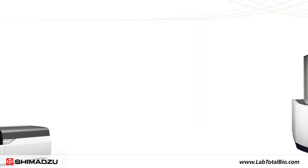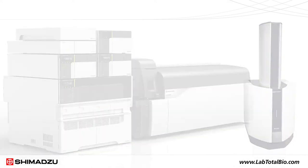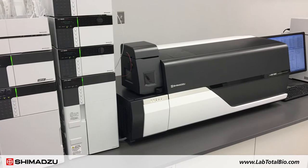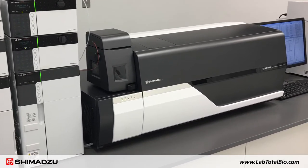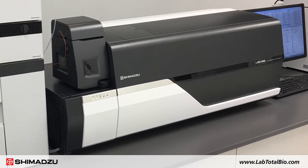Shimadzu offers a variety of matrix-assisted laser desorption ionization and electrospray ionization mass spectrometers. The LC-MS 8060 provides highest sensitivity, ultra-fast scanning and polarity switching technologies, and unsurpassed reliability, day-to-day, run-to-run.